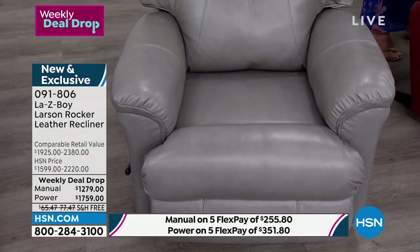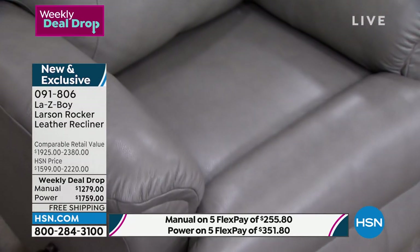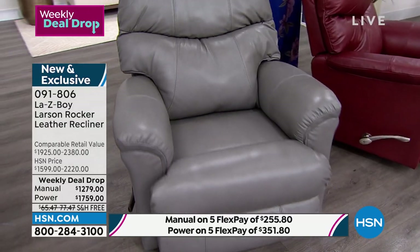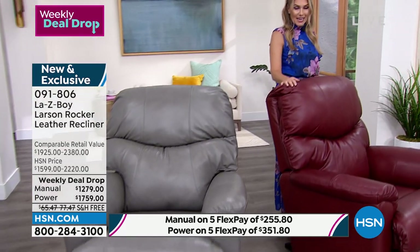This is not something we'll have in three months or in the fall. The price goes up on Sunday. If you want the gray in the manual, there are 55 left; 92 left in the power. In the manual, flex pay is $255.80 per month; in the power, it's $351.80 — on any standard major credit card, no sign-up required, no added interest, just monthly payments over five months.